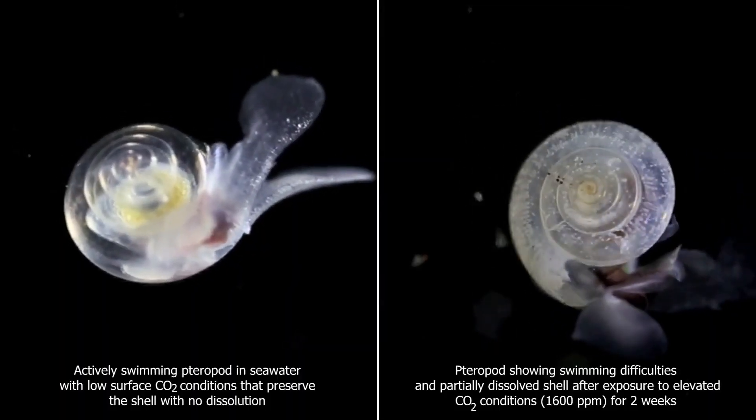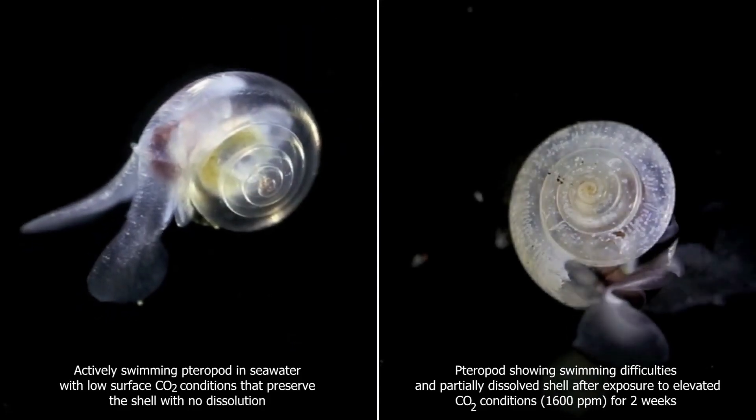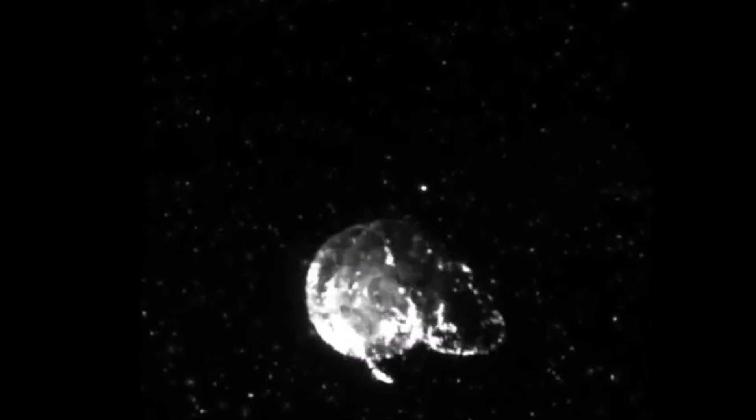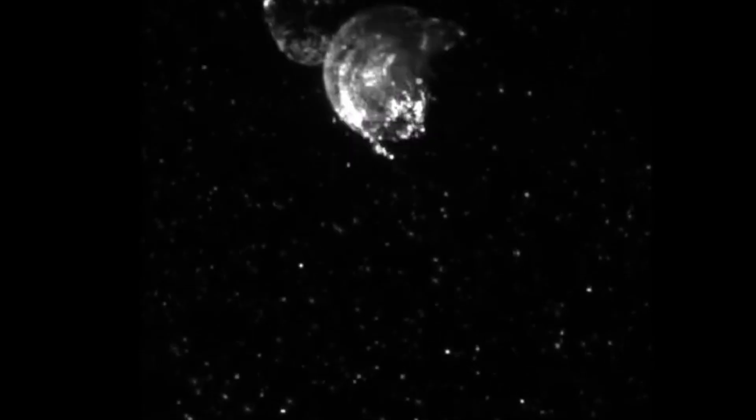When carbon dioxide is absorbed by ocean water, a series of chemical reactions occur resulting in the increased concentration of hydrogen ions. More hydrogen ions translates to a higher acidity and a lower pH.